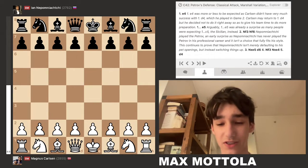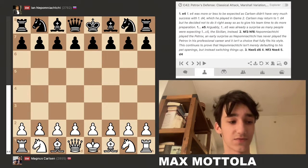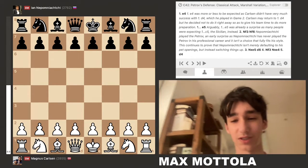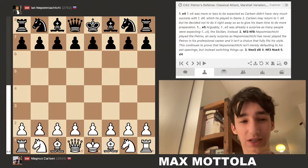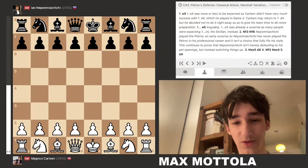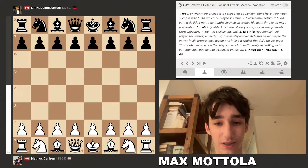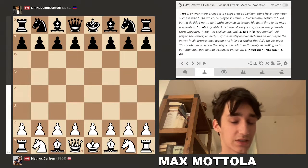In this game, Carlsen had the white pieces. In his first game with white — Game 2 of the match — he played 1.d4. In this game, however, he chose 1.e4, which some people were expecting because he didn't have very much success when he chose 1.d4.